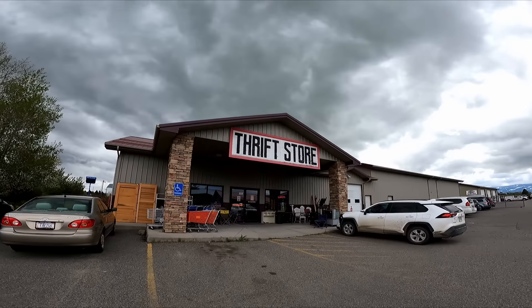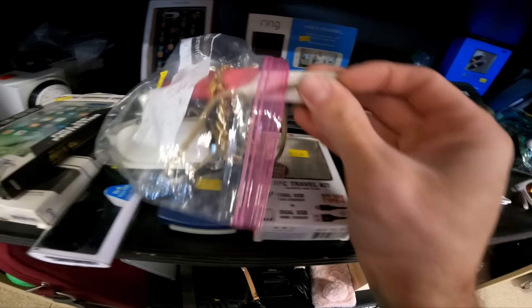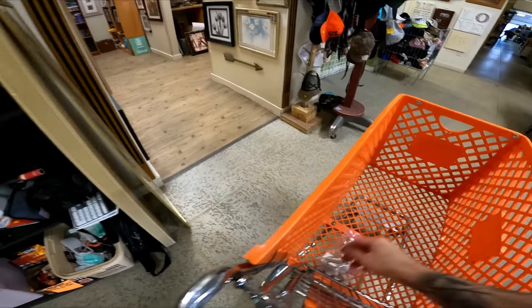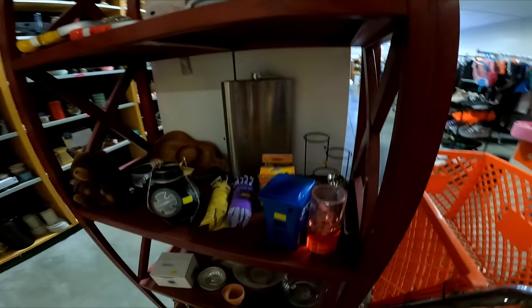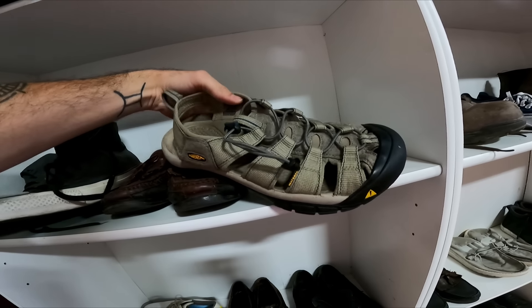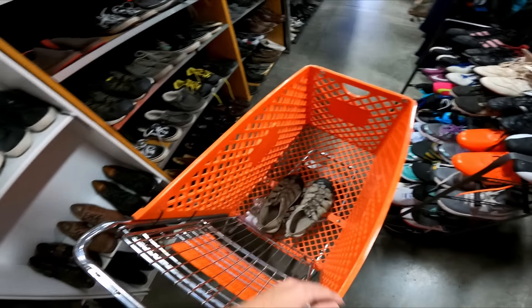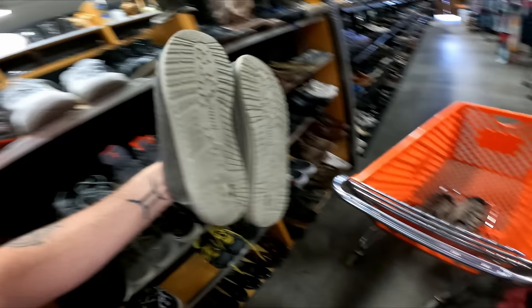Third stop of today's thrifting trip is Four Corners Thrift. First find: this old baggy with something for $5 — it's Apple branded, says iPod, I'm guessing it's gonna be worth around $5, I'll look it up. In the shoes there are some men's Keen sandals for $8. Tomorrow's half-off day so they might not be here, but overall they're in pretty good condition and sell for like $30, so I'll grab them. And some Hey Dudes for $6 — those are gonna be a buy.